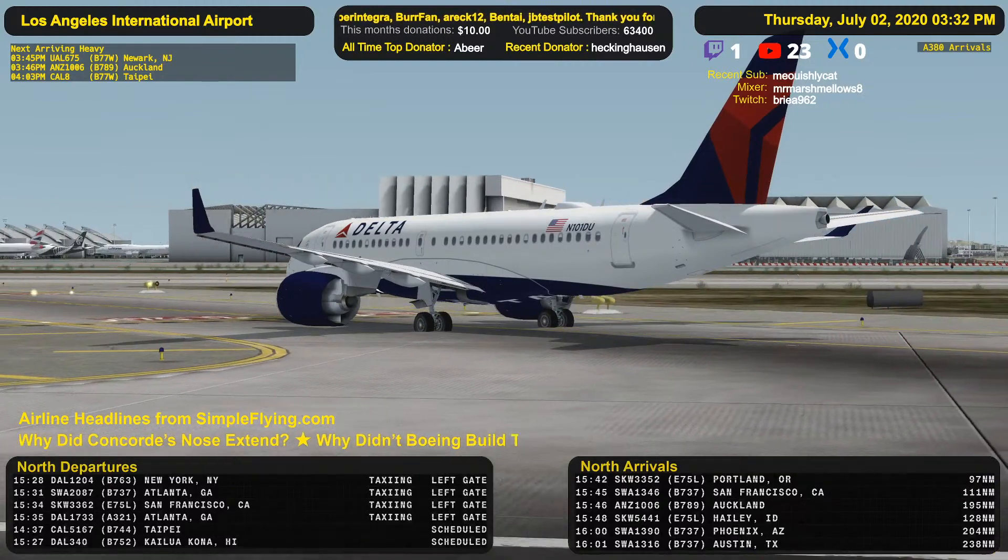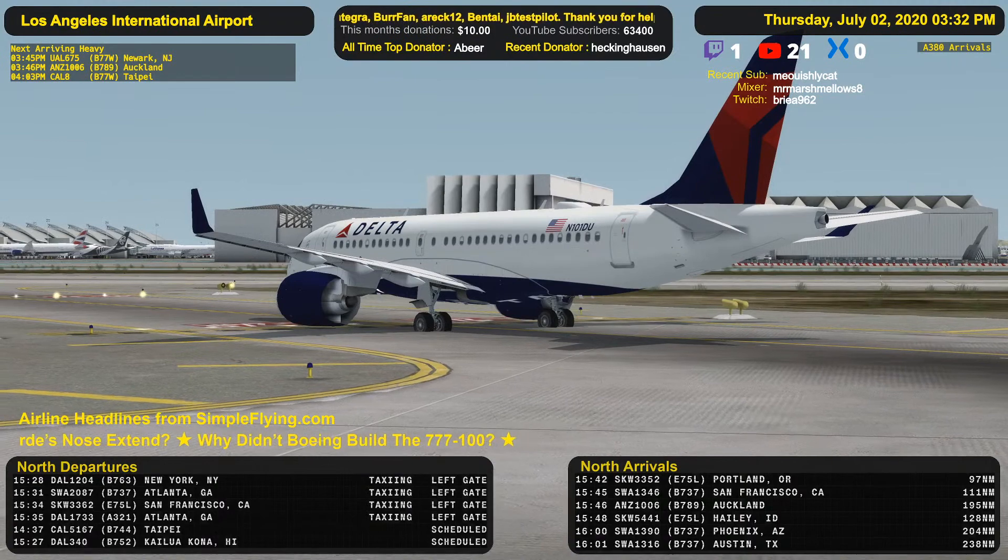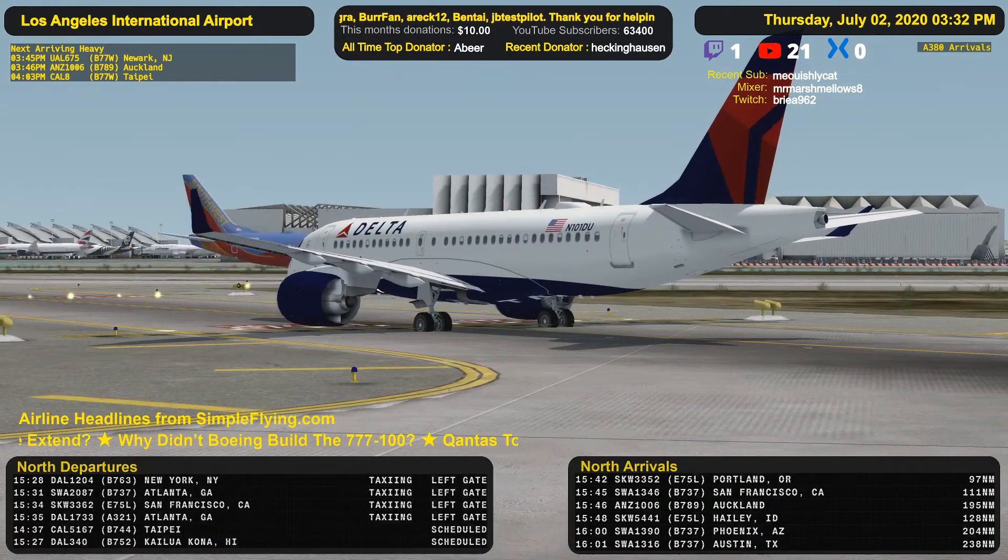China Eastern 586 Heavy, LA Tower, taxi full length. Taxi full length, China Eastern 486.